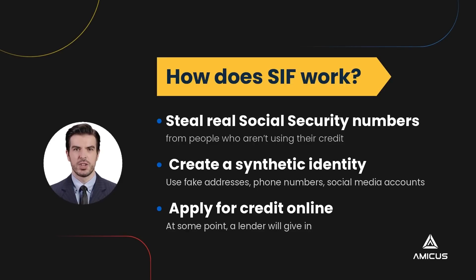The trick is that you can start a credit history just by applying for credit. At some point, a lender will give in and give the con artist a small line of credit, like $500 to $1,000.